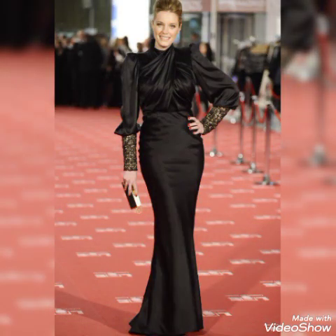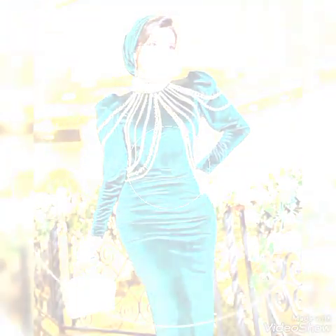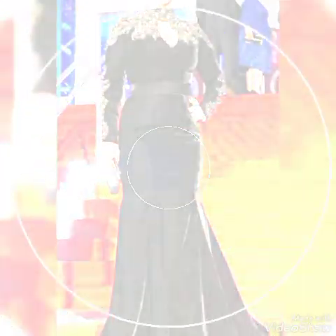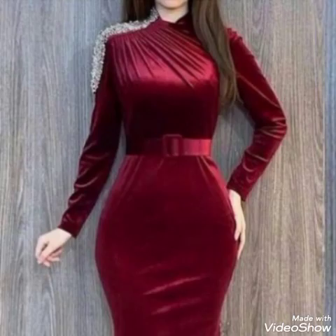Dear viewers, this collection features different styles, different colors, and different shapes of bodycon and sleeveless velvet designs for winter collections. I hope you will love my videos and enjoy your pretty life.